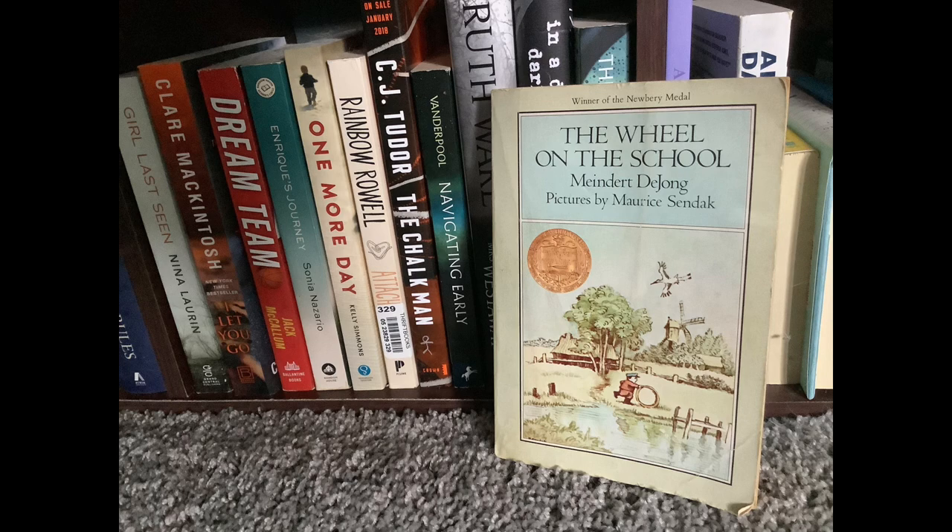He tells the kids that storks who normally roosted in Germany, for example, might have blown west and need a new nest this year. He then shows them a wheel he constructed for his own roof and promises he can make more if the kids bring him scrap wood that the sea washes in. I won't ruin every detail of the ending, but it should be pretty obvious. The end.